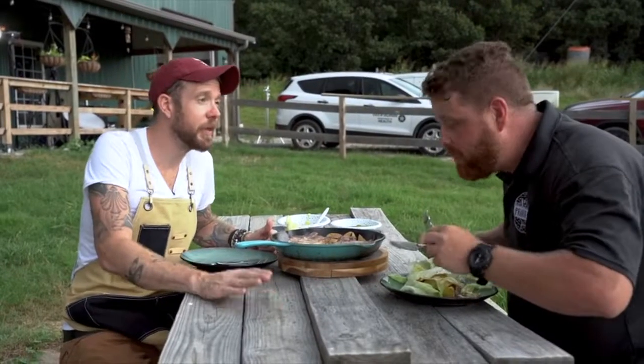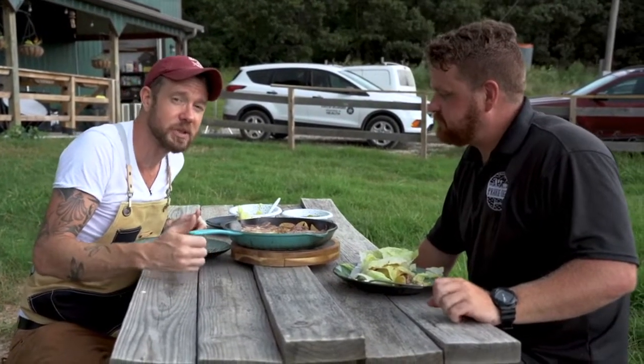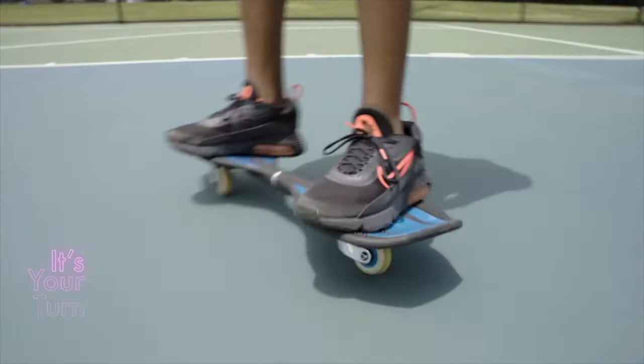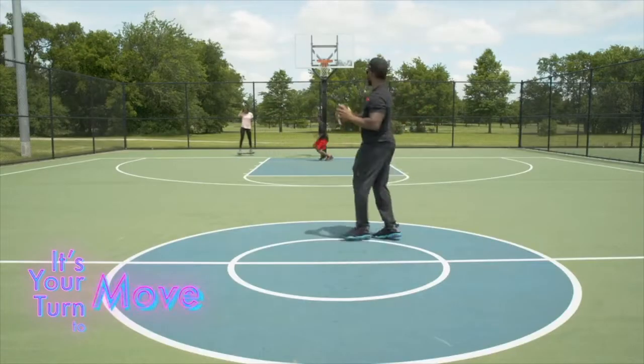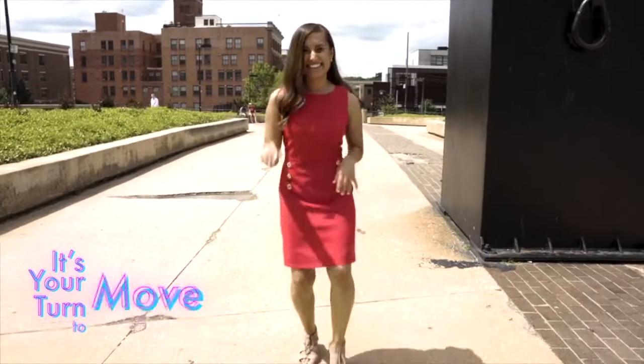Once again, Nate, thank you for having us out. Now everyone out there, remember, it's your turn to cook — so head to your local farmer's market, meet your local farmer, and try some of the amazing bounty that this wonderful state of ours has. Build a healthy lifestyle by moving your body with fun activities for all sizes and abilities that don't feel like a workout.